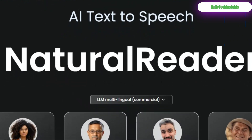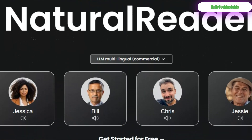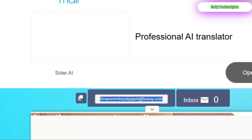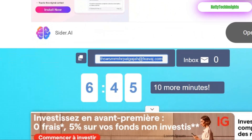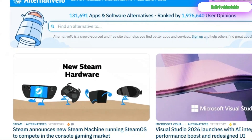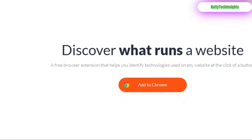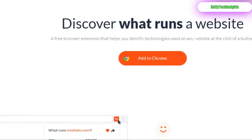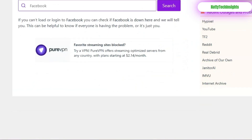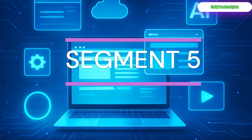Natural Reader: give your eyes a break and listen to any article or document with realistic text-to-speech. 10-Minute Mail: generate a disposable email address to protect your inbox from spam. Alternative 2: find the perfect free and open-source alternative to any expensive software. What Runs: satisfy your tech curiosity and discover what any website is built with. Down For Everyone Or Just Me: the definitive answer to 'is it just me, or is the site down?'